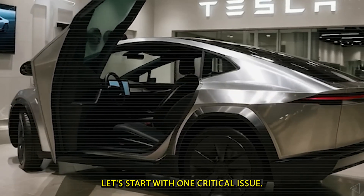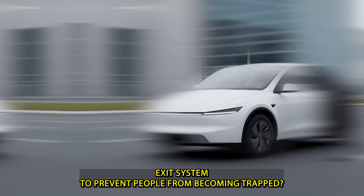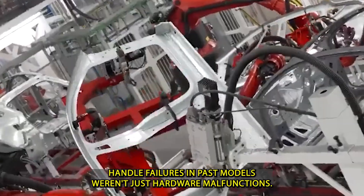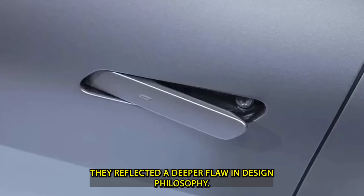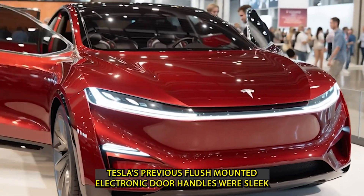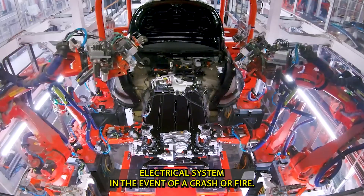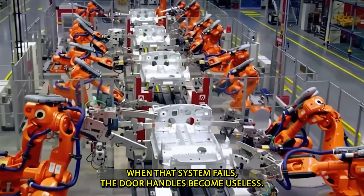Let's start with one critical issue: how has Tesla redesigned its emergency exit system to prevent people from becoming trapped? The notorious door handle failures in past models weren't just hardware malfunctions — they reflected a deeper flaw in design philosophy. Tesla's previous flush-mounted electronic door handles were sleek and aerodynamic, but dangerously dependent on the car's electrical system. In the event of a crash or fire, when that system fails, the door handles become useless.